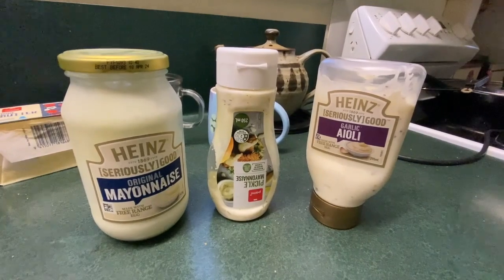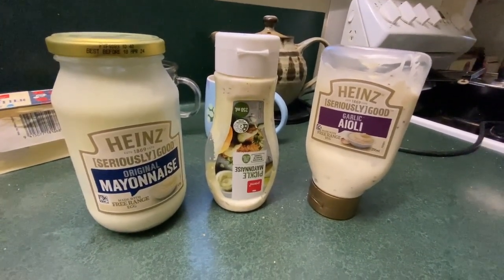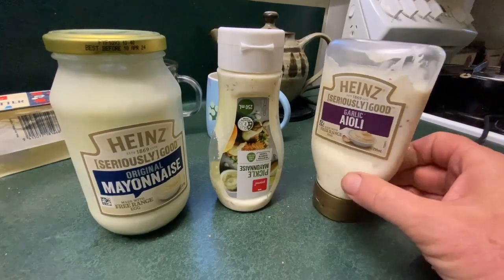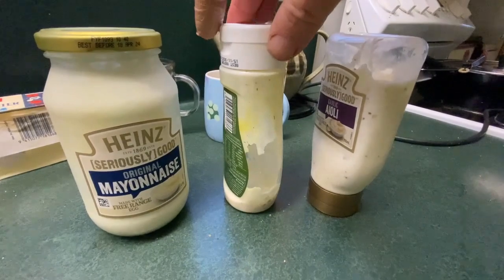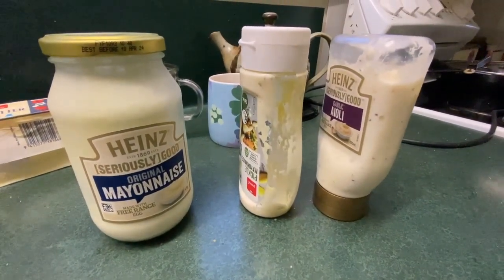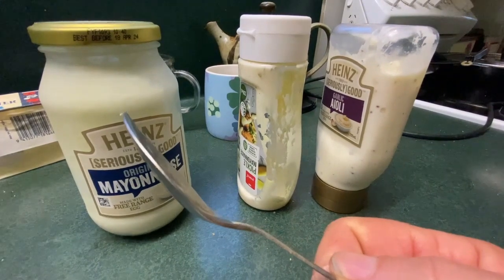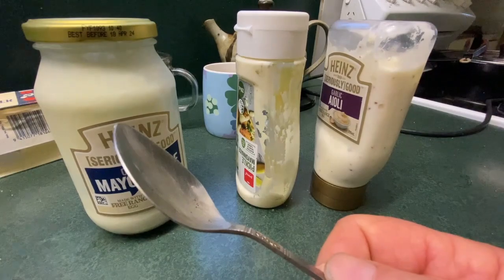Only buy sauces and mayonnaise in a jar where you can use a spoon to get down to the bottom and get every last bit out. Squeeze bottles give you real trouble when they get low and there's a lot of stuff you can't get out. Open-top jars with a spoon can save you up to 10–20 percent, depending on the product.